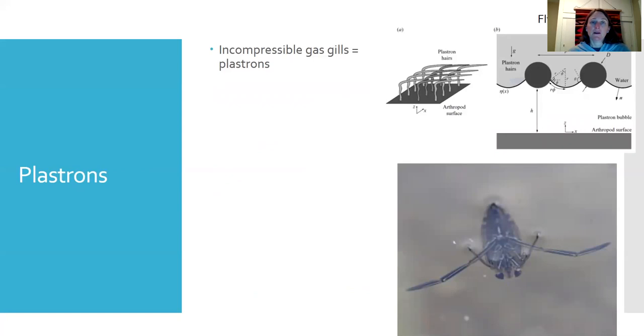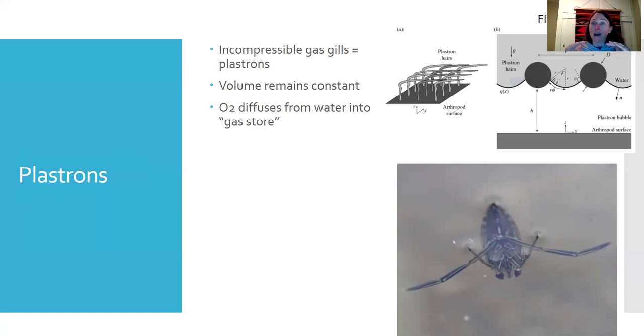There are also what are called incompressible gas gills, known as plastrons. It's a somewhat strange concept, but it's basically a region of the insect's body covered with millions of little bent hairs — kind of like velcro. The hairs trap oxygen, and that trapped oxygen acts as a giant gas store all along the insect's body. These are dense mats of hydrofuge hairs.